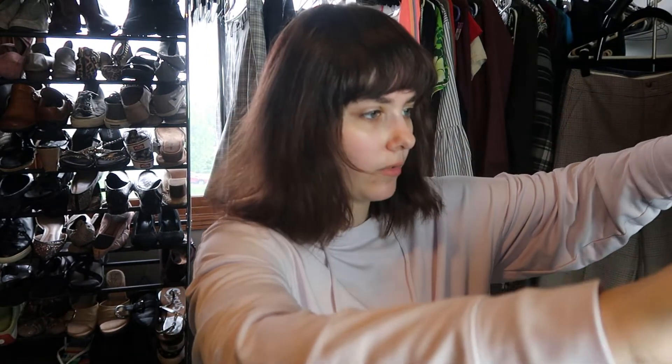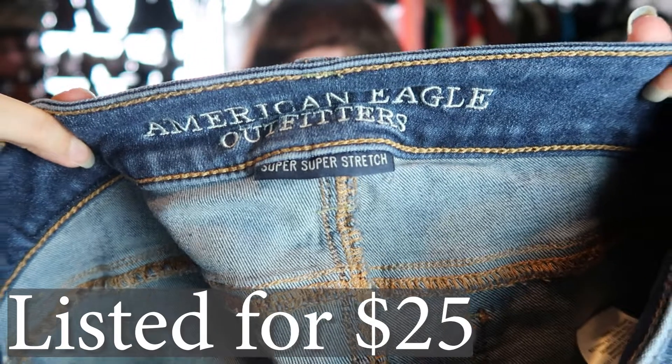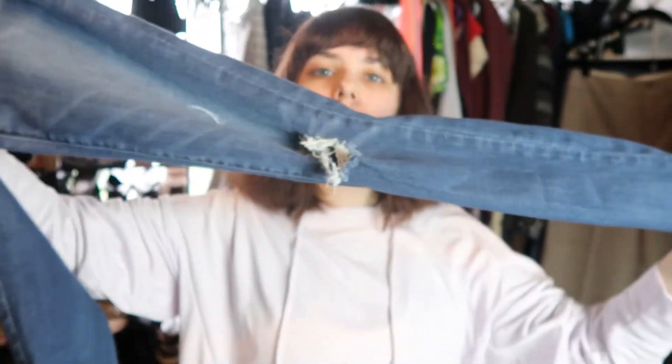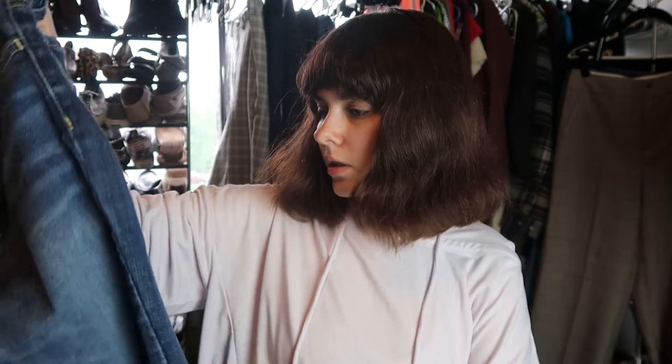These are another pair of American Eagle jeggings — just normal jeggings, super stretch, in a size double zero regular. They're a pair of distressed jeggings. I think I'll sell these — the distressing appears to be factory distressing, so they're in good enough condition for me to be willing to sell them.